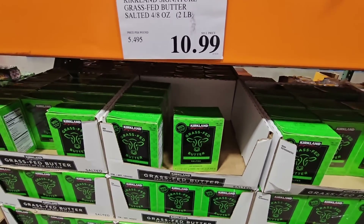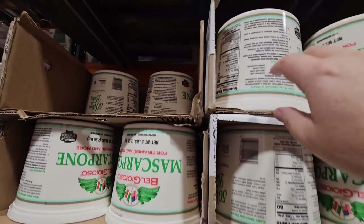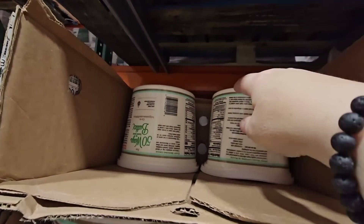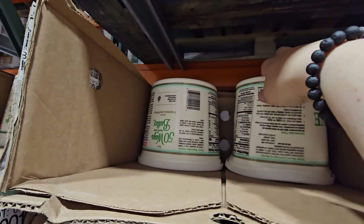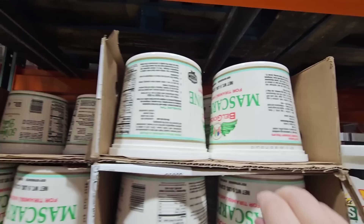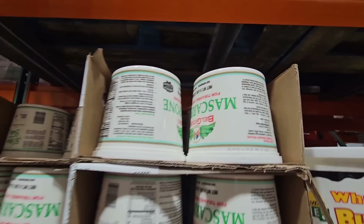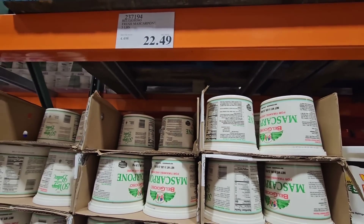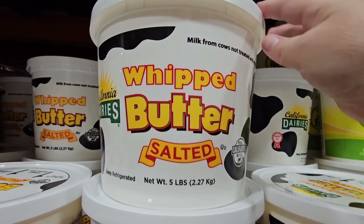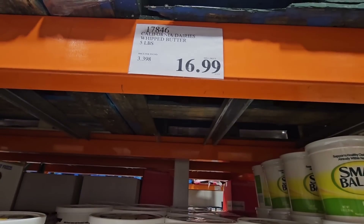That one is salted — that's the Kirkland for $10.99. And the Mascarpone. Now, this is a large container — they're all flipped over — $22.49. I got a cookbook from Eataly because we went over there and ate. It's one of my favorite little places. There are actually about six of them in the States, one in LA which I'm going to have to visit soon. Check out the size of this whipped butter — five pounds — that is $16.99.